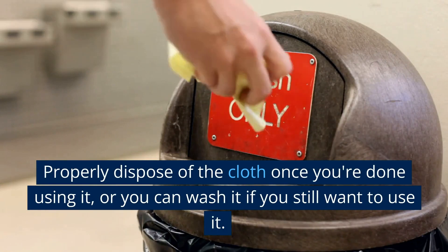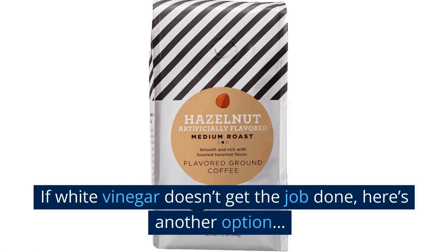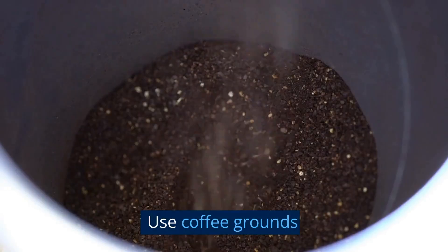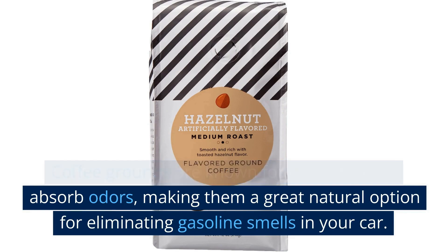Properly dispose of the cloth once you're done using it, or you can wash it if you still want to use it. If white vinegar doesn't get the job done, here's another option — use coffee grounds. Coffee grounds are known for their ability to absorb odors, making them a great natural option for eliminating gasoline smells in your car.